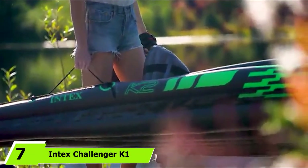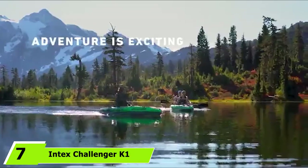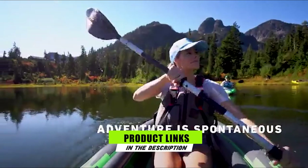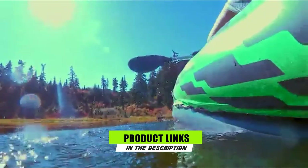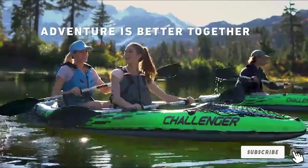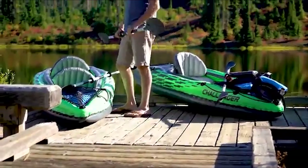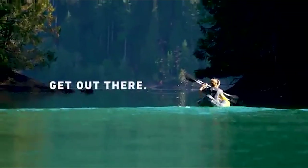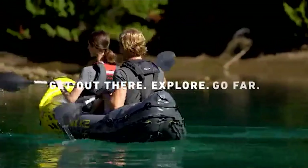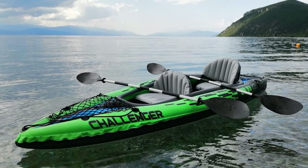At the 7th position of our list, we have the Intex Challenger K1 Lightweight Kayak. Lightweight, compact, sporty-looking, and comfortable, the Intex Challenger is the most budget-friendly kayak on our list for those with a limited budget who do not want to compromise on quality. It performs like a breeze in water and comes with an 84-inch aluminum paddle with a capacity to carry a person up to 220 pounds. With its ergonomic and streamlined design, steering is effortless.